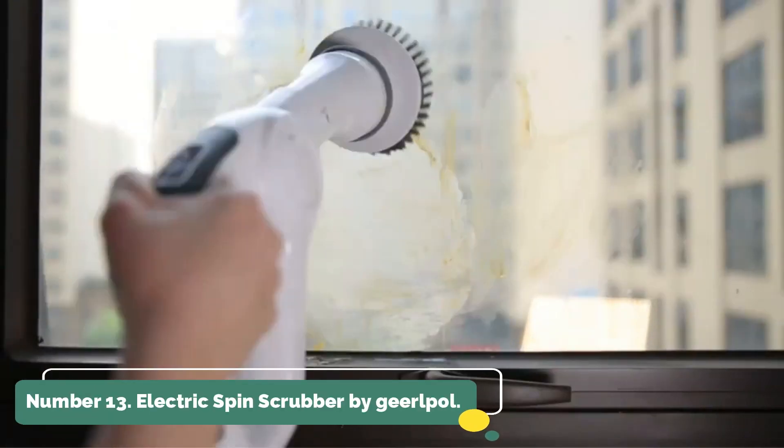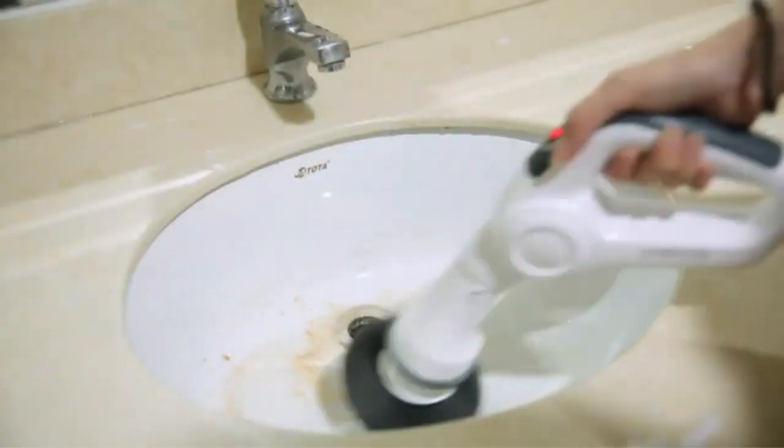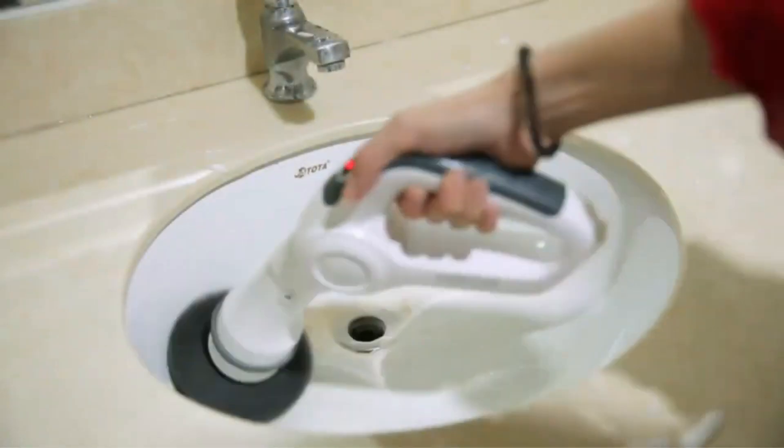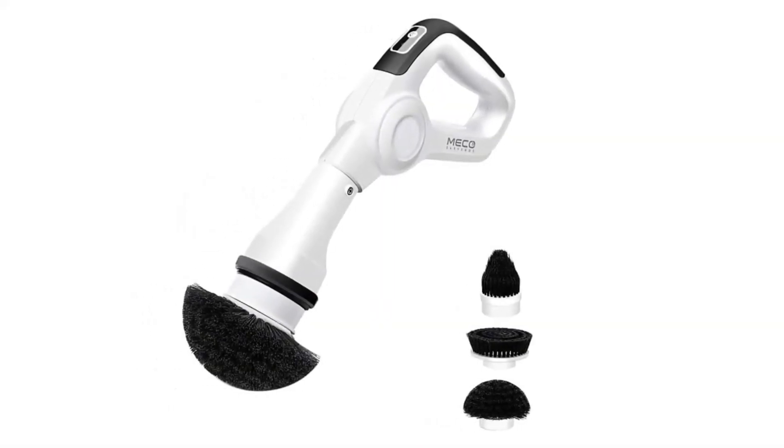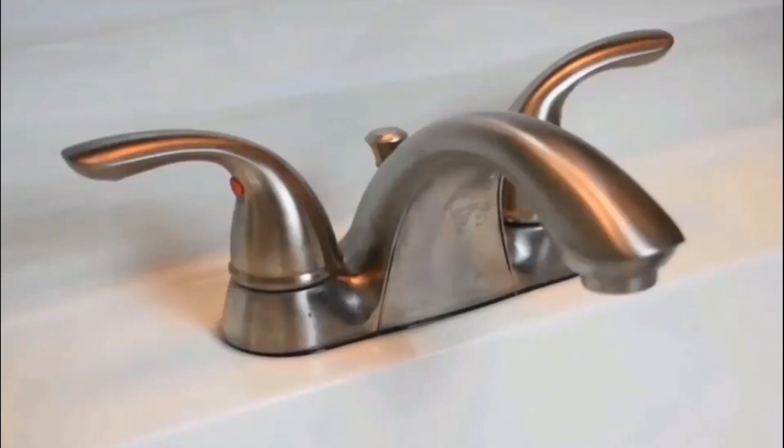Number 13: Electric Spin Scrubber by Girlpull. With a cordless scrubber that handles most of the work for you, cleaning will be much simpler. With its four interchangeable brush heads, you may use this model almost anywhere in your house that needs a good scrub down.